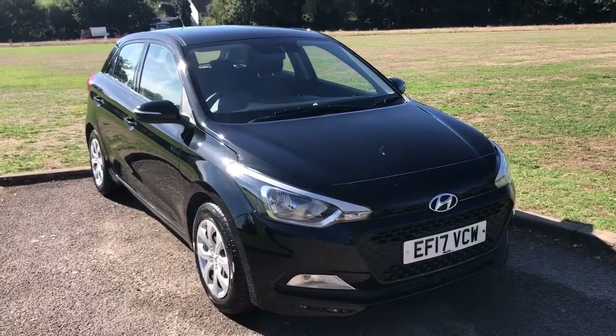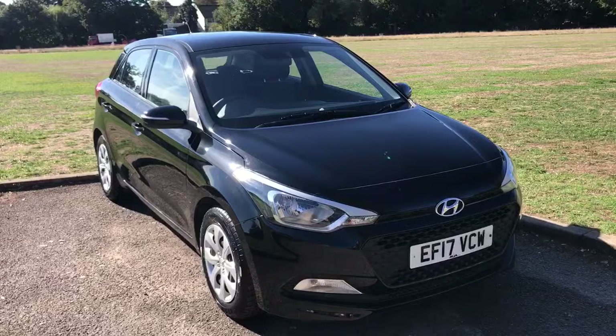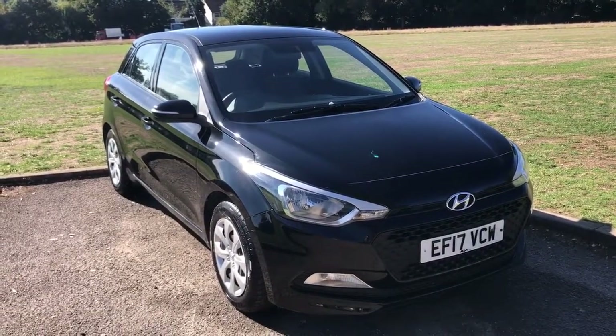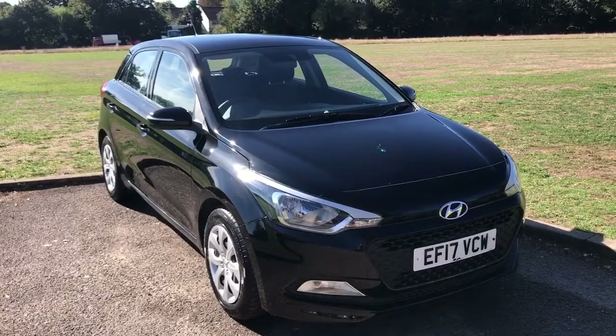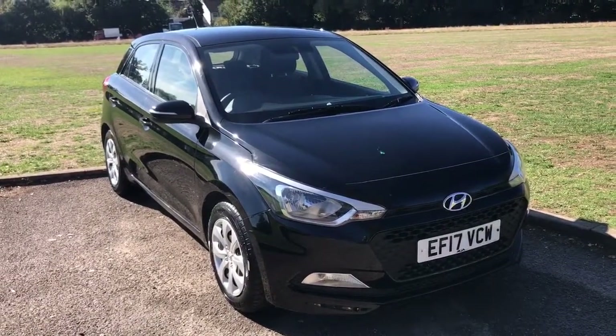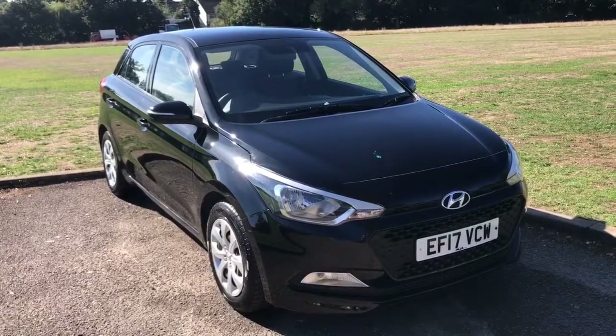Welcome to this real world fuel economy test for the Hyundai i20. This particular version is a 1.2 litre petrol with a manual gearbox. The first thing we're going to do is hop inside the car, make sure the trip computer is reset, and then take the car for a short drive to see how it gets on.